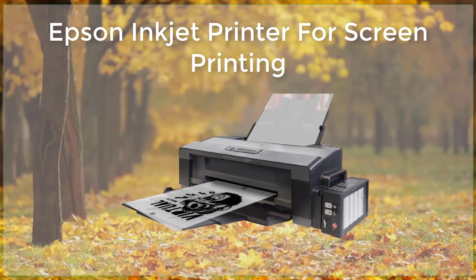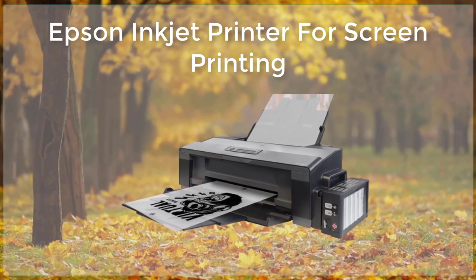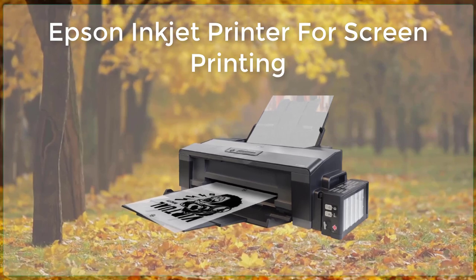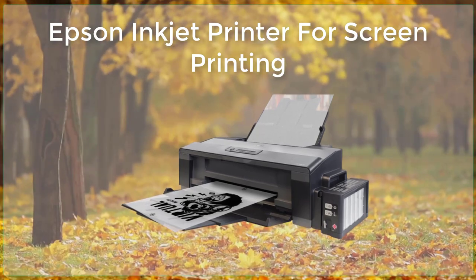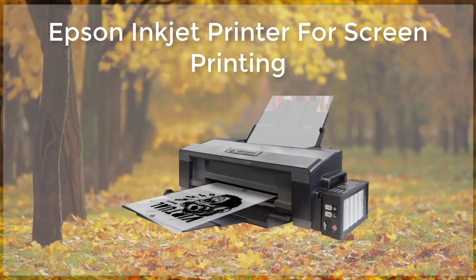When preparing your artwork for screen printing with an Epson Inkjet printer, it's important to consider the resolution of your image. The higher the resolution, the better the final print will be. It's also important to ensure that your image is properly color corrected, as any color inaccuracy will be amplified when printed.